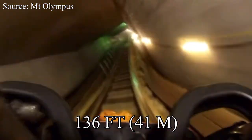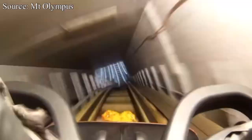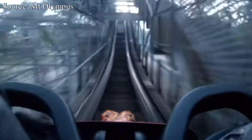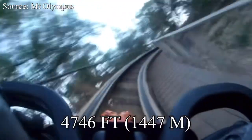It has a max height of 136 feet, a max drop of 140 feet, a top speed of 60 miles an hour — though if you ask Mount Olympus they'll tell you 70, that's just not a true statistic. It has one inversion and a maximum vertical drop angle of 65 degrees, with a track length of 4,746 feet.